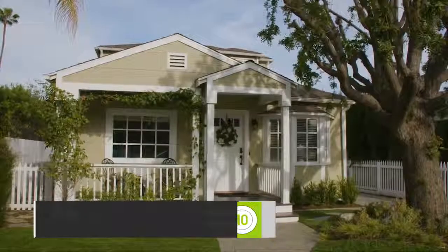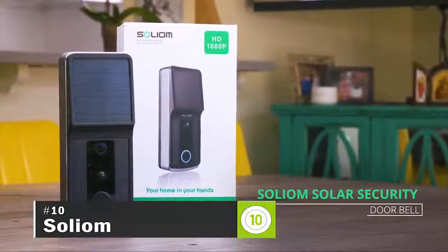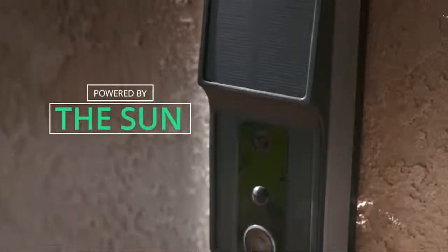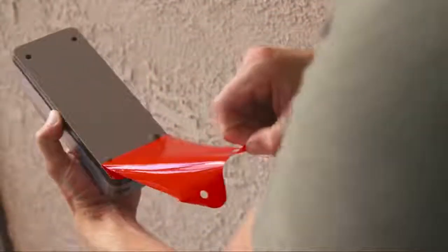The new standard in smart home doorbells has arrived. Introducing Solium, the world's first solar-powered wireless doorbell. Solium is powered by the sun, so it automatically charges the battery. Simply mount with screws, or mount with Solium's adhesive strip, and that's it. Solium is ready to use.